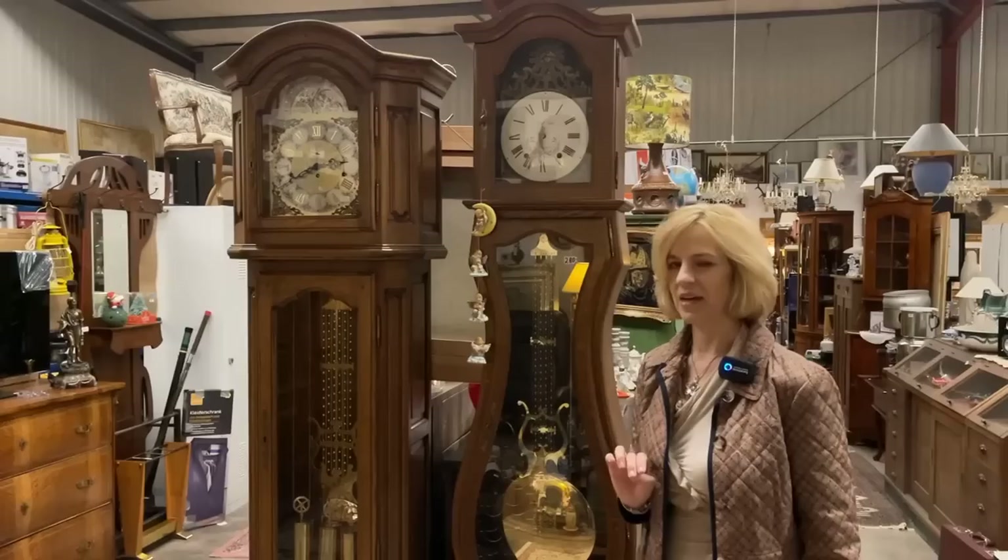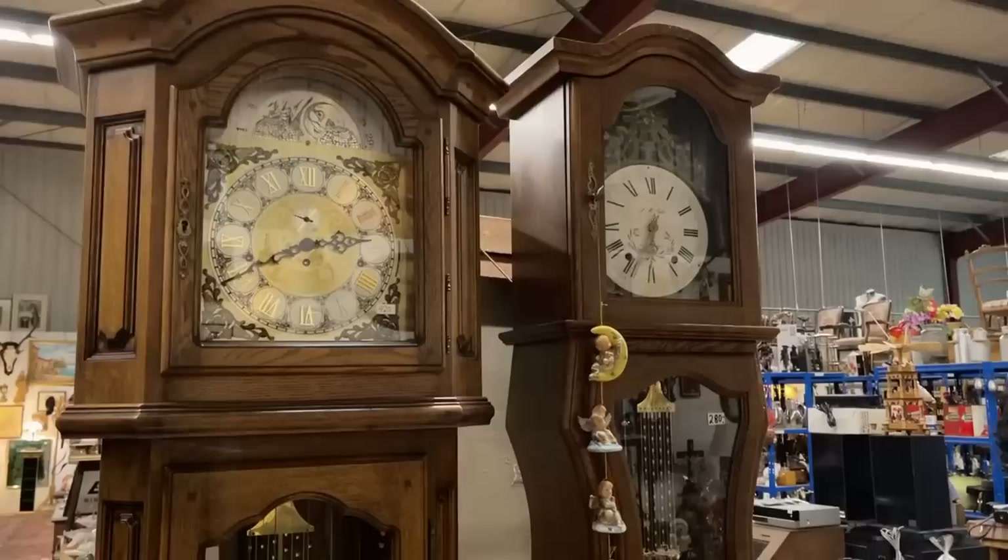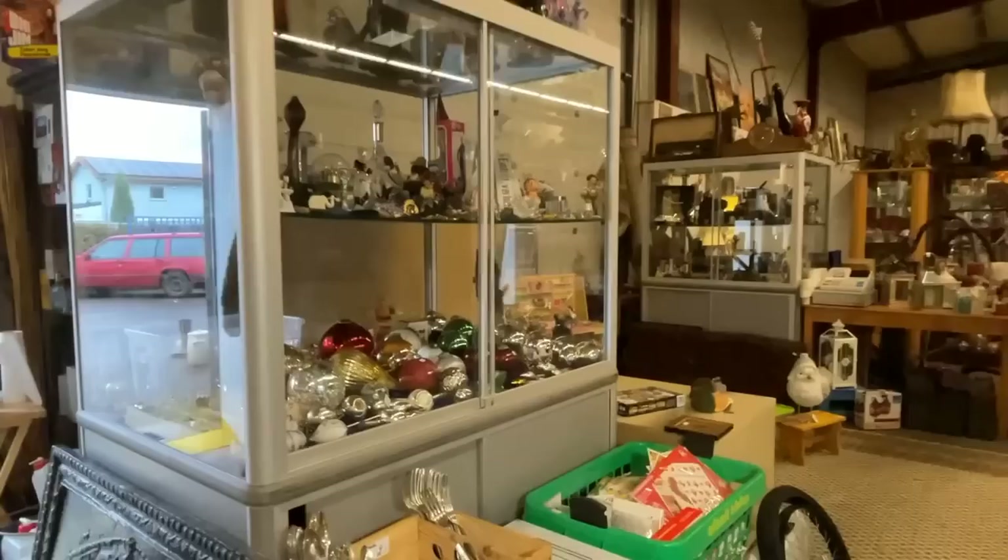We are just a few miles from the French border, so you do see a lot of European antiques, not just from Germany. This one has a lovely grandmother form — it's over five feet so probably technically a grandfather clock. This one here has some great storage and that is a really good deal to add to your home.